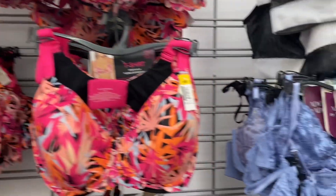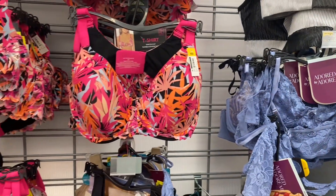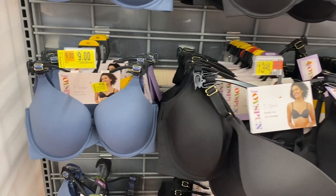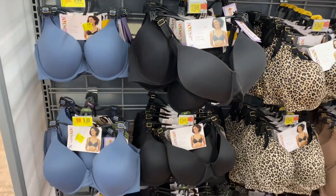The Dormi bras — a lot of them are going for three dollars, some say seven, but they're really showing as three. Most of these bras are not on clearance, but a few styles are.